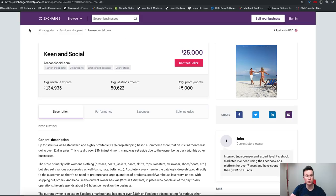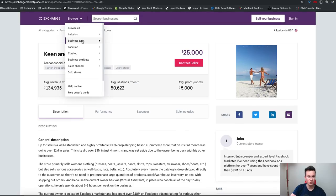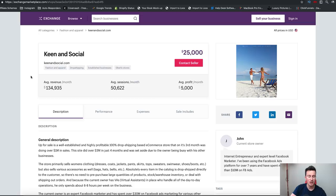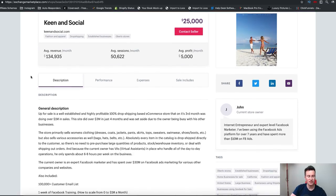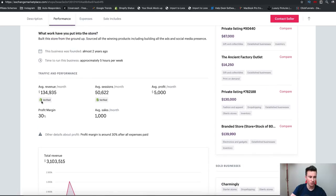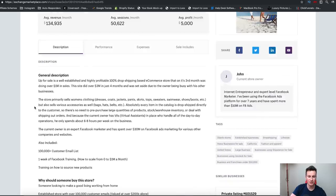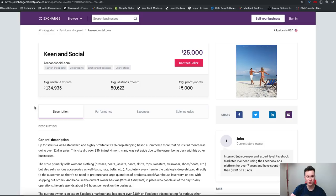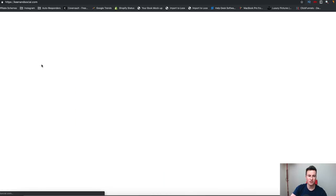In case you're wondering where I find these stores, it's simply the Exchange Marketplace at exchangemarketplace.com — it's where people come to sell their Shopify stores. You can filter by business type and go by drop shipping, so you know exactly what the stores do and what they turn over, because the numbers can't be fudged. If we scroll down, it's all verified by Shopify, so it's legit sales. It's a really good place to find information on competing stores. So anyway, the first one I want to show you is Keen and Social — let's head over to their website and I'll take you to the home page.